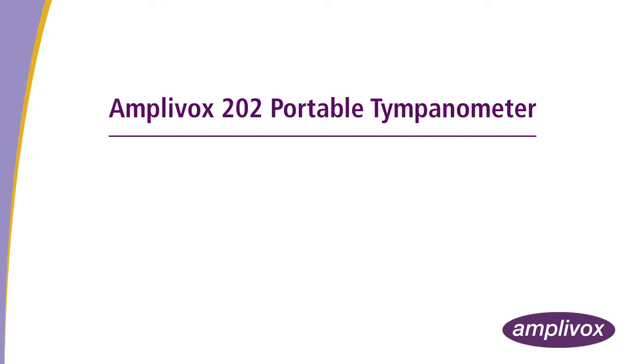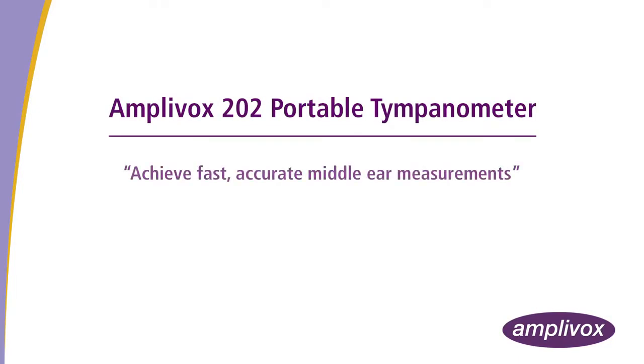The Amplivox 202 Portable Tympanometer. Achieve fast, accurate middle ear measurements.